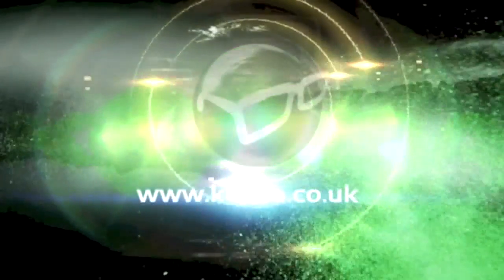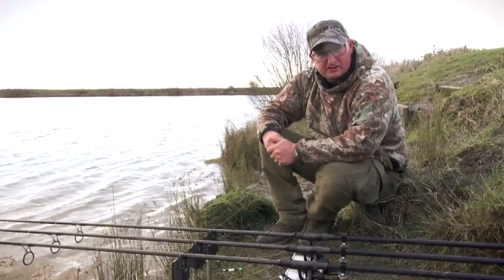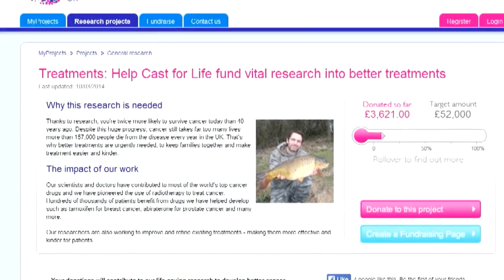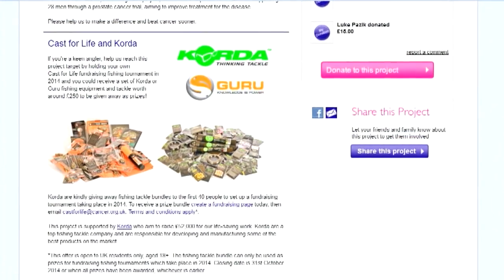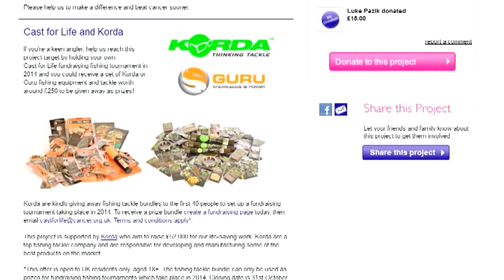Cast for Life is back again for 2014. Cancer Research UK and Corder Developments are calling on anglers of the UK to get caught up in the action. Corder wants anglers to organize their own Cast for Life fundraising fishing tournament and will be donating 40 goodie bags each worth about £250 to the first 40 tournaments organized. To beat cancer, visit corder.co.uk/castforlife. The Guinness World of Records may have turned its back on fishing and shooting, but there are plenty others who haven't.